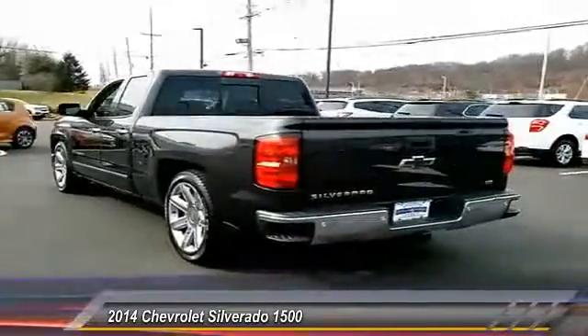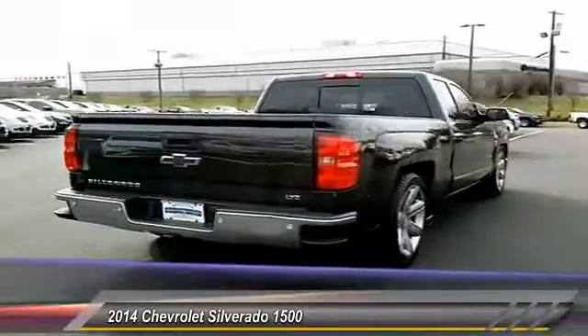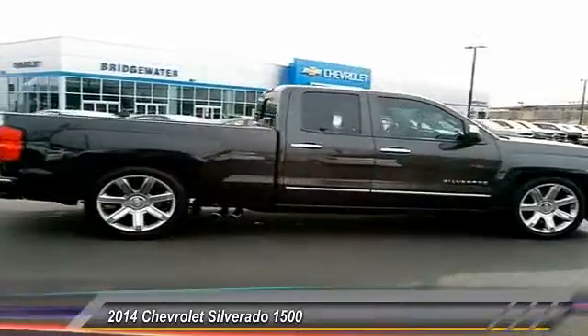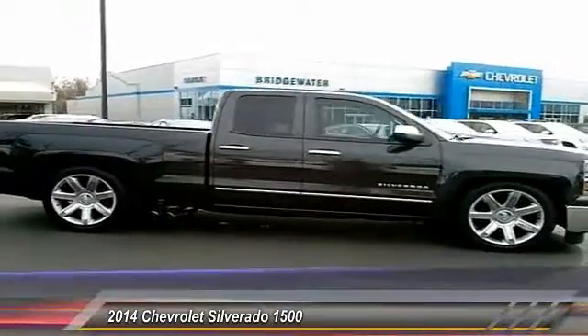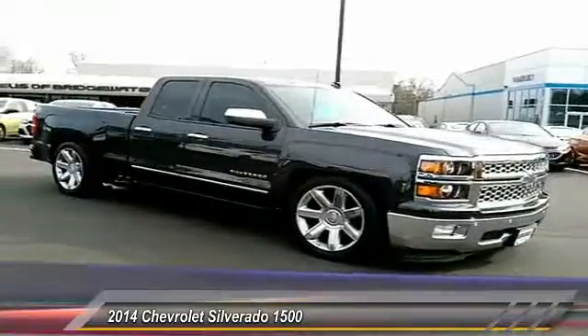Here are some of this vehicle's great options: power passenger seat, steering wheel audio controls, stability control, remote engine start, traction control, backup camera, keyless entry, tow hitch, anti-lock braking system, leather wrapped steering wheel.